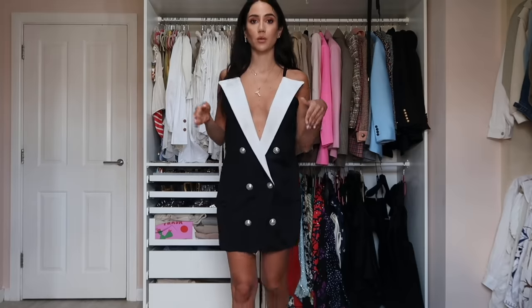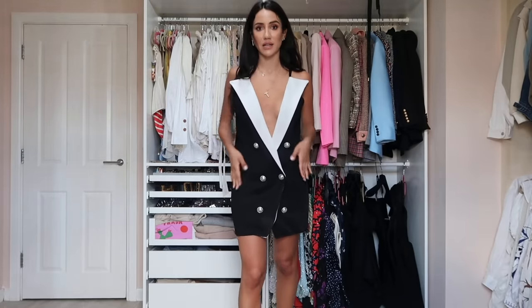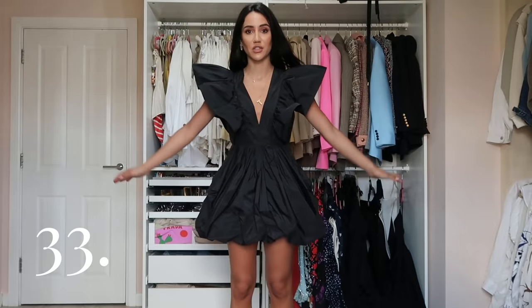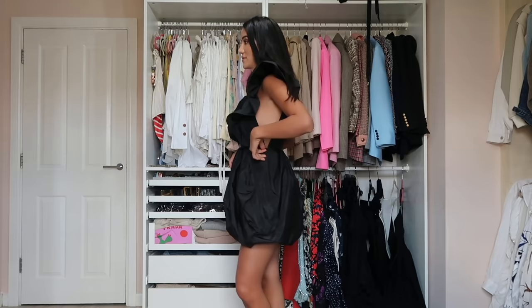This dress could also be worn with black bell-bottom trousers or wide-leg trousers as a top — that could be quite cool.